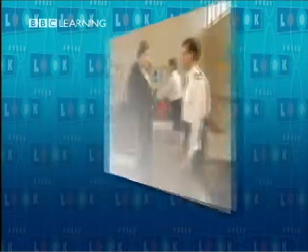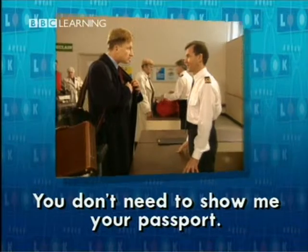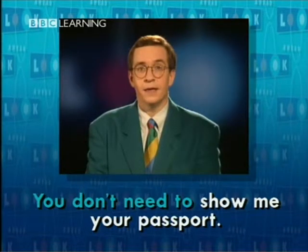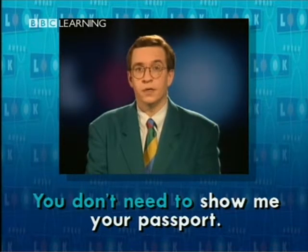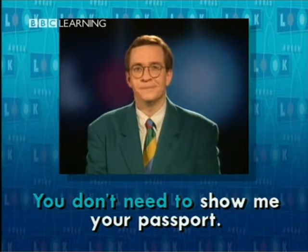When Carl offered to show his passport to the customs officer, this is what the customs officer said: 'That's all right, sir. You don't need to show me your passport.' You don't need to — it is not necessary. Carl didn't need to show his passport at customs. Where do you need to show your passport? At immigration.